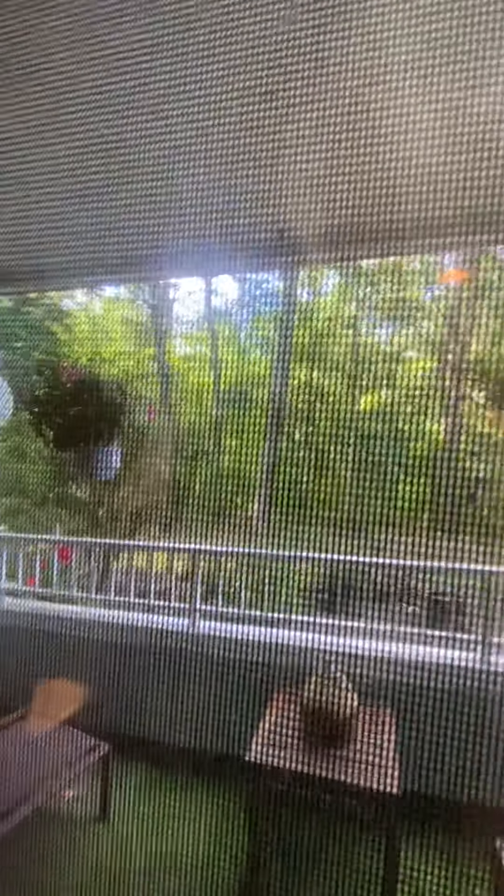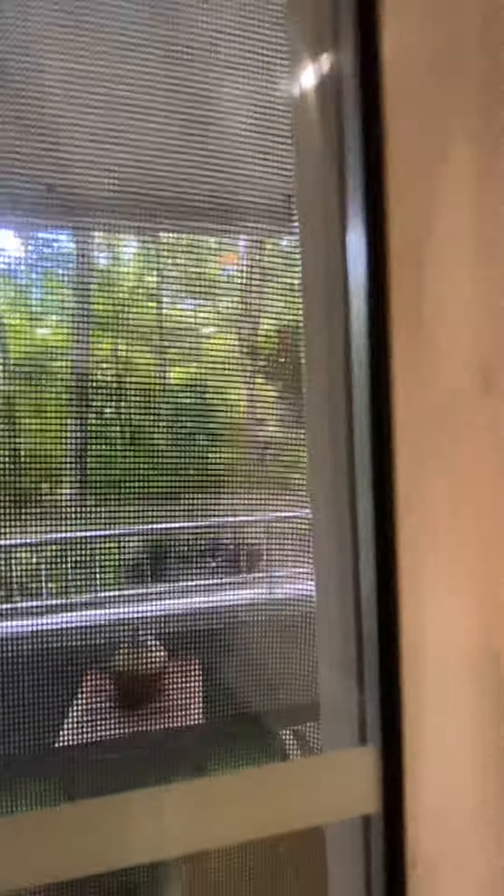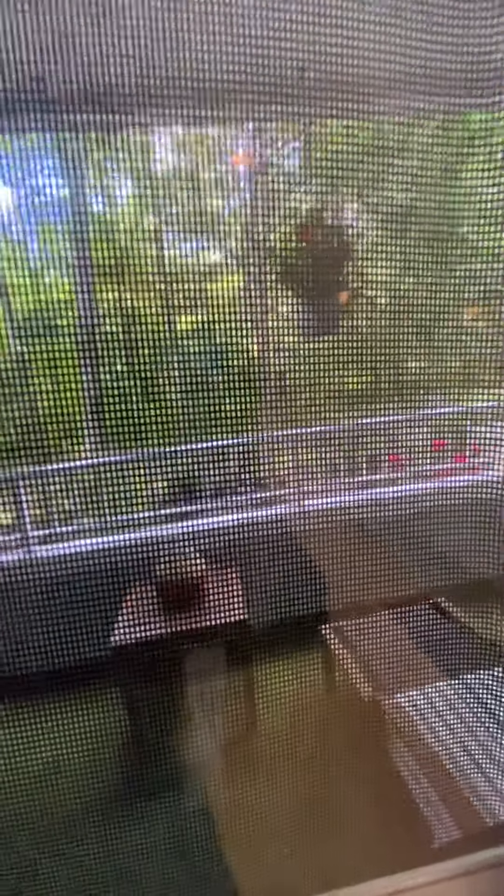This is your balcony. I couldn't open the door. You have your little storage over there. It's facing the woods — nice and quiet. You can come out in the morning and have a cup of tea or coffee. Very cute.